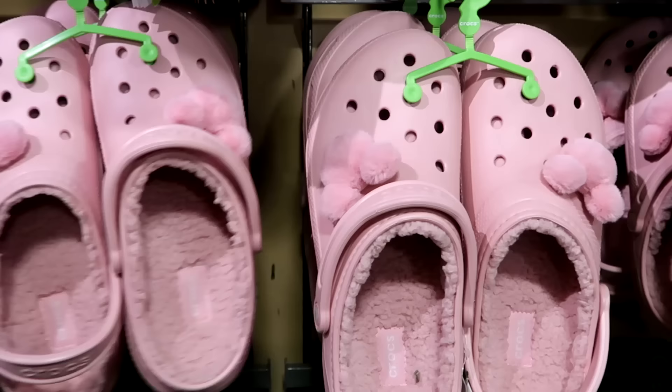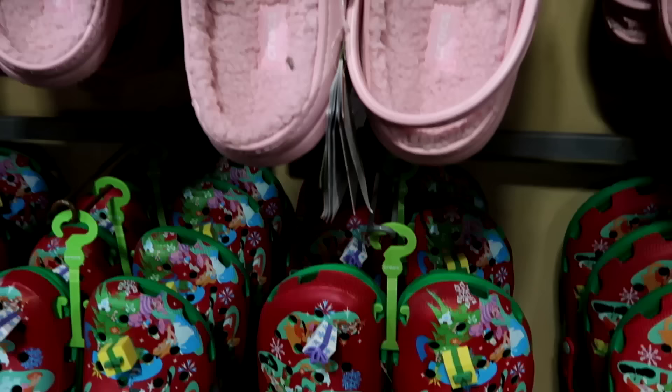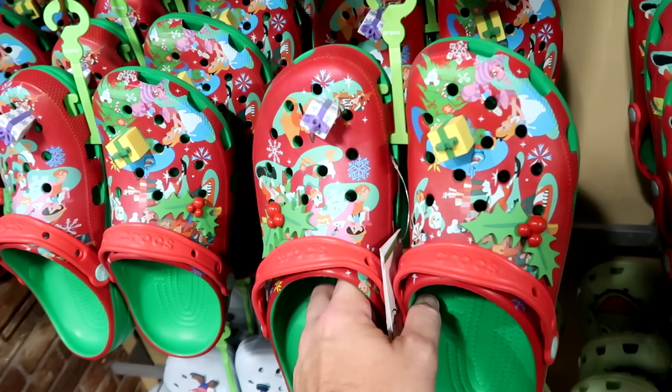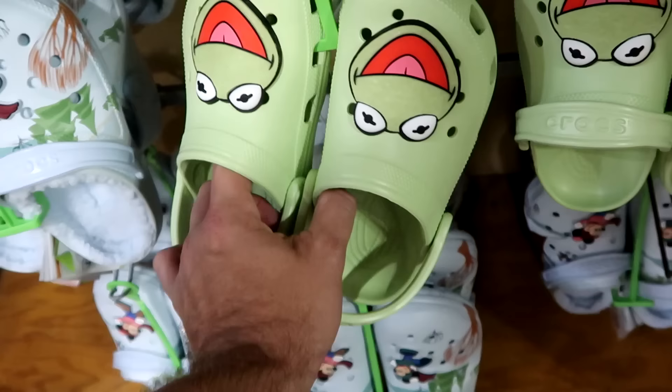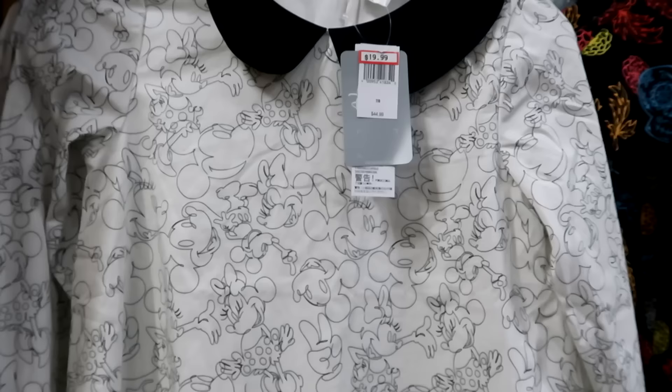In the Crocs section, there are Fuzzy Mickey Crocs at $24.99 with Fuzzy Mickey jibbitz and Sherpa lining. Christmas collection Crocs with Mickey Hollyberries, two ginormous Christmas presents, and all the main Disney characters are $25. There are still a couple pairs of Kermit the Frog Crocs, and for $30 are Sherpa-lined Crocs with Mickey and Minnie ice skating jibbitz, with even Chip and Dale and Donald Duck on them.